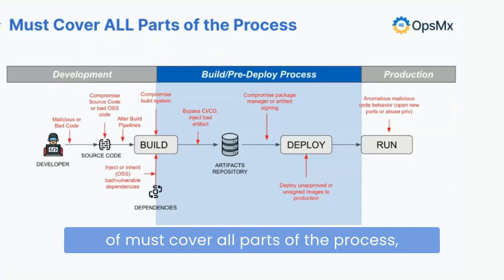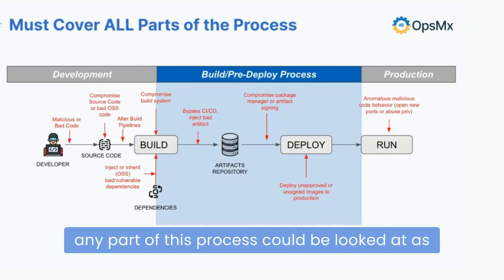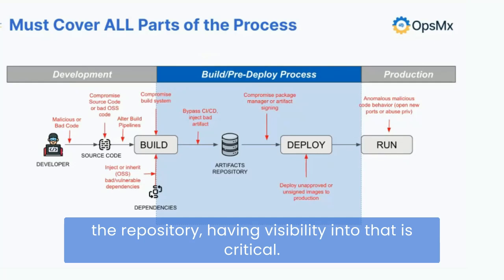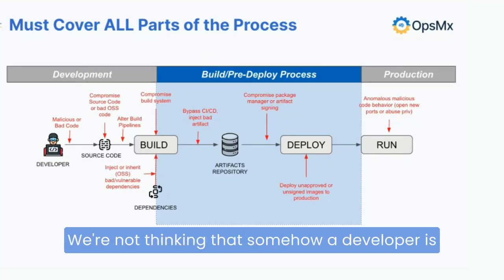When we think about covering all parts of the process, this is what the process looks like — and we're being hyper-conservative in terms of moving parts, mainly because we're constrained by the size of the slide. From a security perspective, any part of this process could be a potential compromise point or attack vector — whether it's how you manage your source code or how your developers have set up their repos. Having visibility into that is critical.